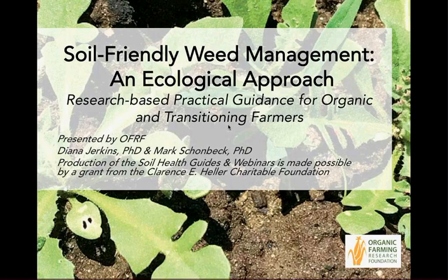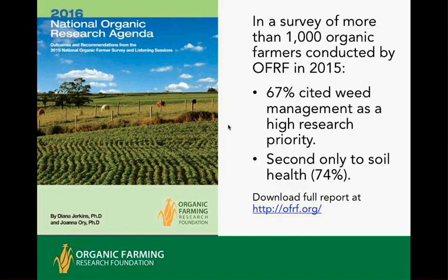It's specific for organic farmers and transitioning farmers, but most of the information is also very applicable to conventional farmers as these are sound management practices. This information is largely based on a survey we did in 2015 of organic farmers. 67 percent cited weed management as the highest priority, second to soil health overall. So it's a major interest in organic farming.